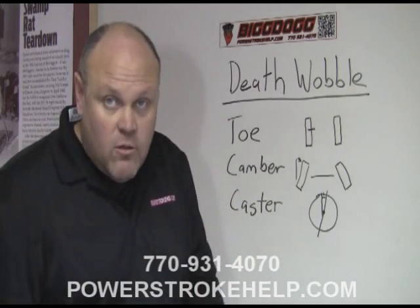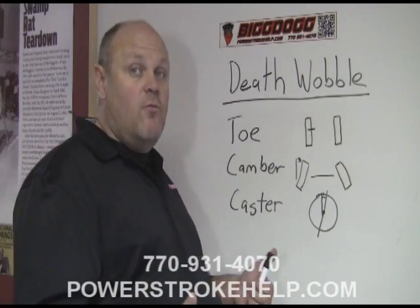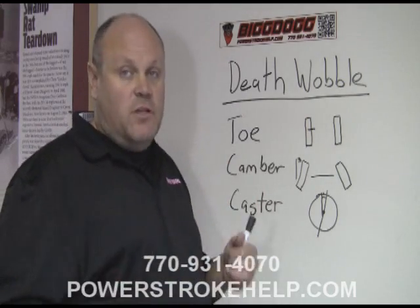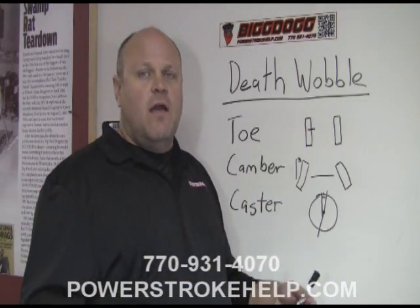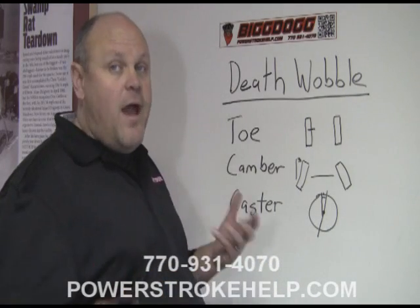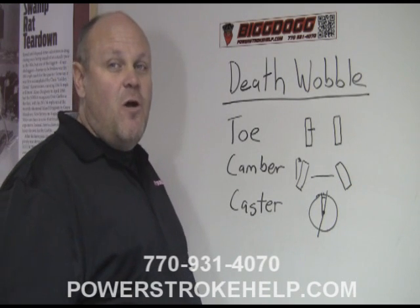That instability is what induces the death wobble. Not enough caster combined with tires that are worn, shocks that are worn, or an out-of-balance tire — you hit a bump and the whole truck starts going. It's extremely unnerving, and I get kind of upset every time it happens. The problem is there's no real adjustment for caster on these trucks.